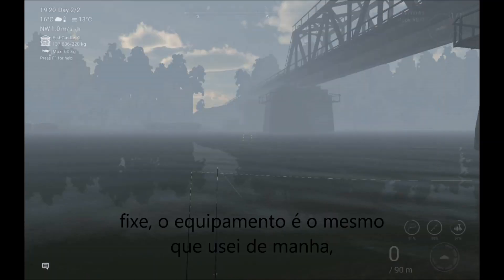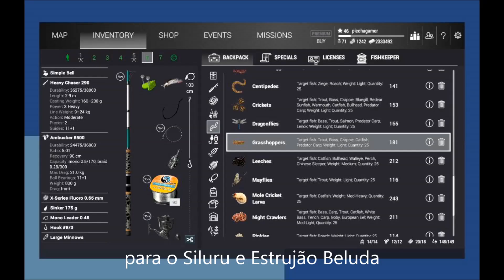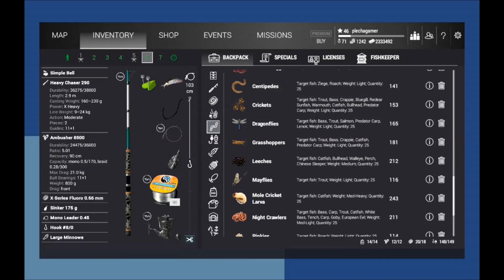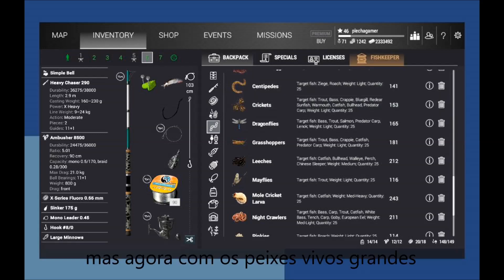The setup is the same I use in the morning for Wels and for Beluga, but this time with large minnows.